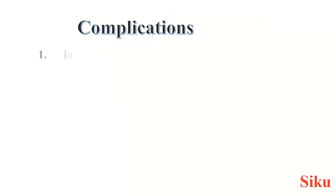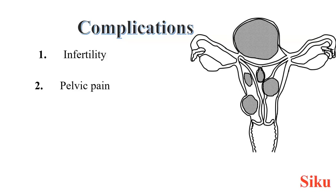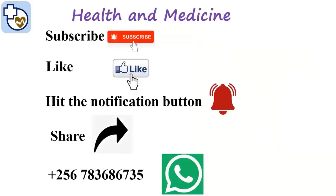Fibroids have some complications. Infertility: some fibroids may block the uterus lining, meaning sperm may not be able to move to reach the fallopian tubes when fertilisation takes place. They may also interfere with implantation, like intracavitary fibroids, which occupy the space where the baby has to develop from. They also lead to chronic pelvic pain and discomfort.